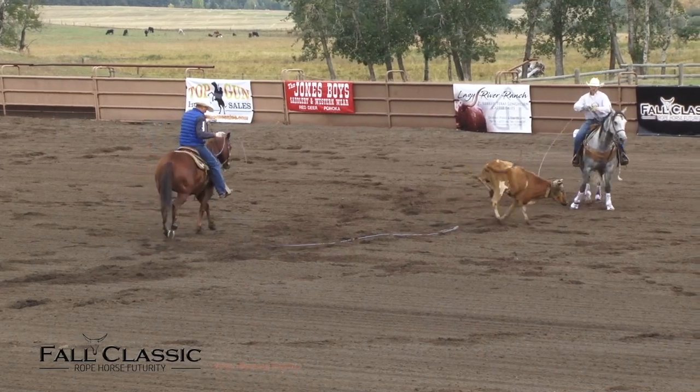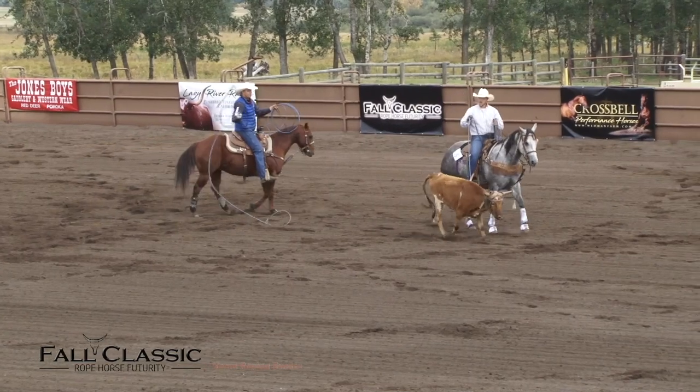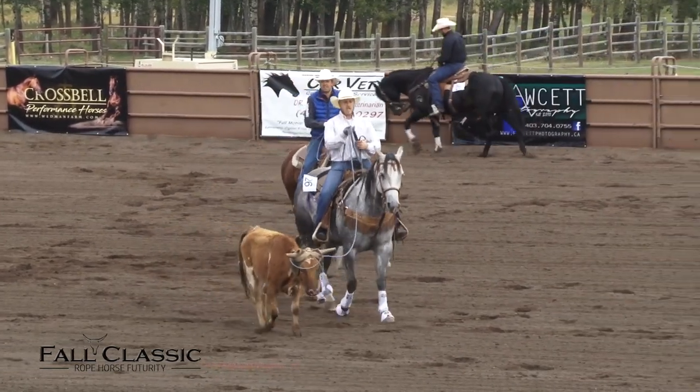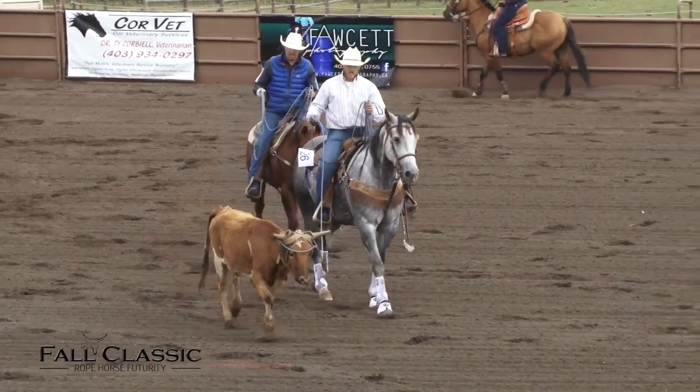That looked pretty good to me. We'll see what the scores are going to be for Till Flewelling's horse, Chili Pepper. Plus a half in the box, plus a half for the running rate, plus a half for setting and handling, and plus one for the face — a good score of 72 and a half on the left.